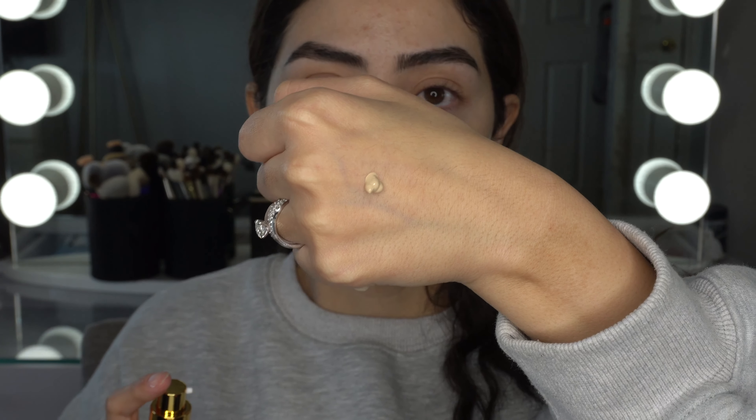I do have my skin primed and prepped already. Now that I've shaken this up, I got the shade — I believe it is Alexandria, which is 650. Let's pump this out on the back of my hand. Here is the shade; it does look like a really good match. It is kind of thick — it's not budging. I'm going to do two pumps and try this foundation.